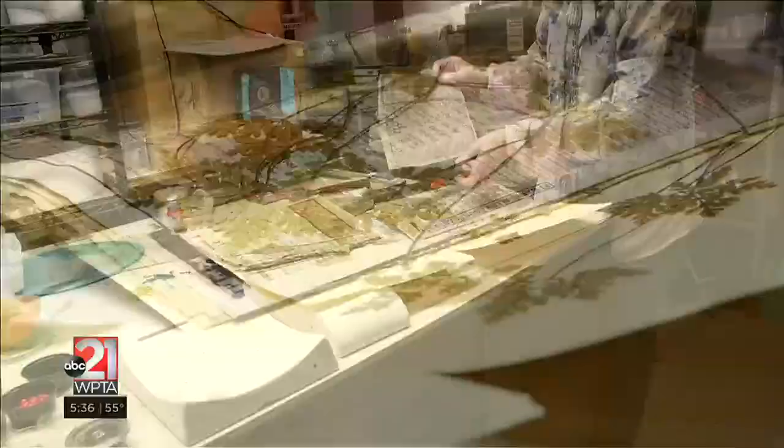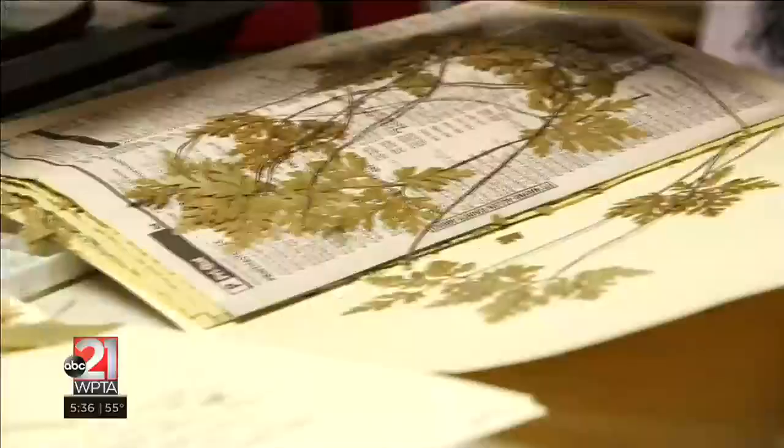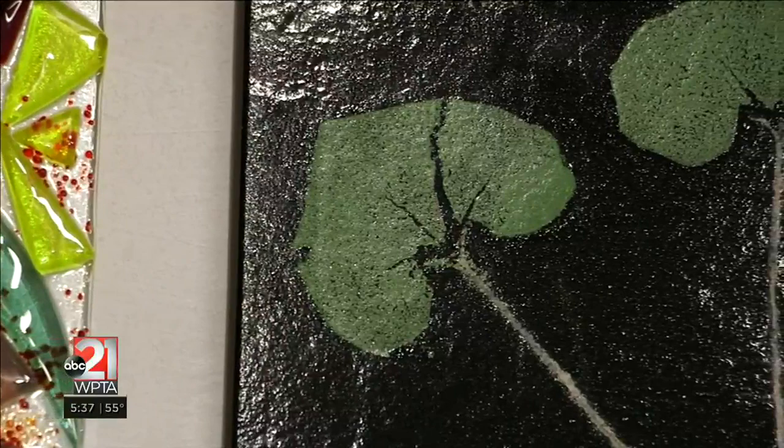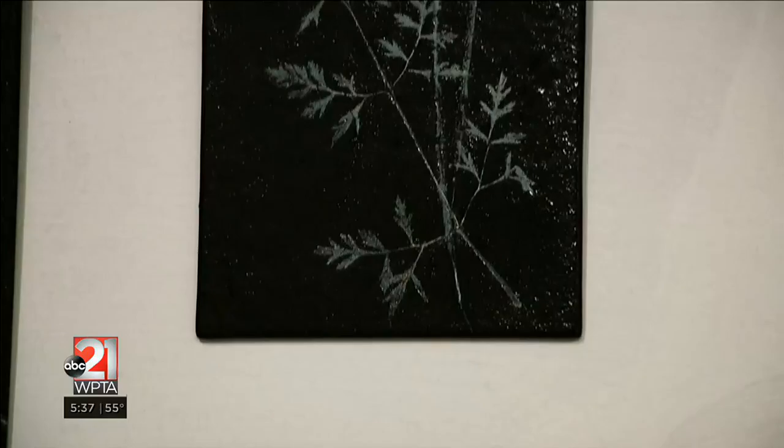These are some samples of the dried plant material that I use in what's called fossil vitre, which means fossils in glass. These will be dusted in enamel powder and then put on a piece of glass. The plant material will burn away and the impression of the plant material will be left permanently adhered to the glass.